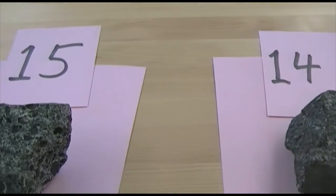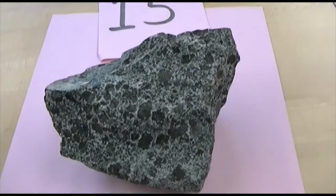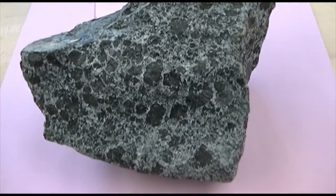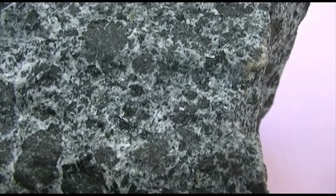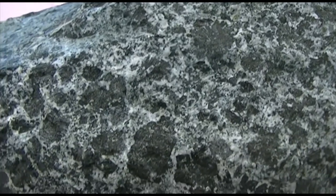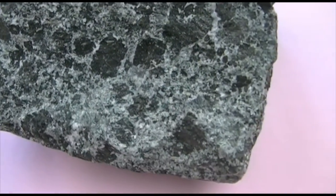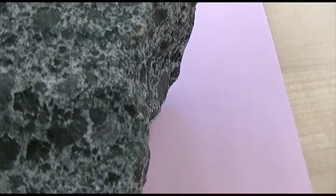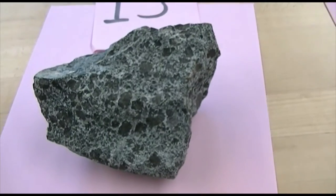Another mafic rock is number 15. However, the texture on this is porphyritic. The reason it's porphyritic is the background is really aphanitic, but it has these larger amphibole minerals sticking out. So it is porphyritic. And its composition is mafic.